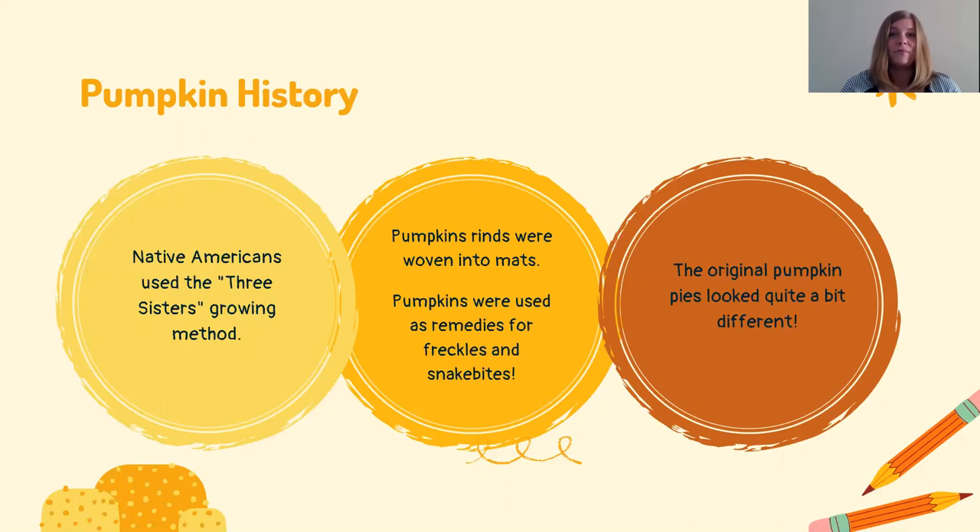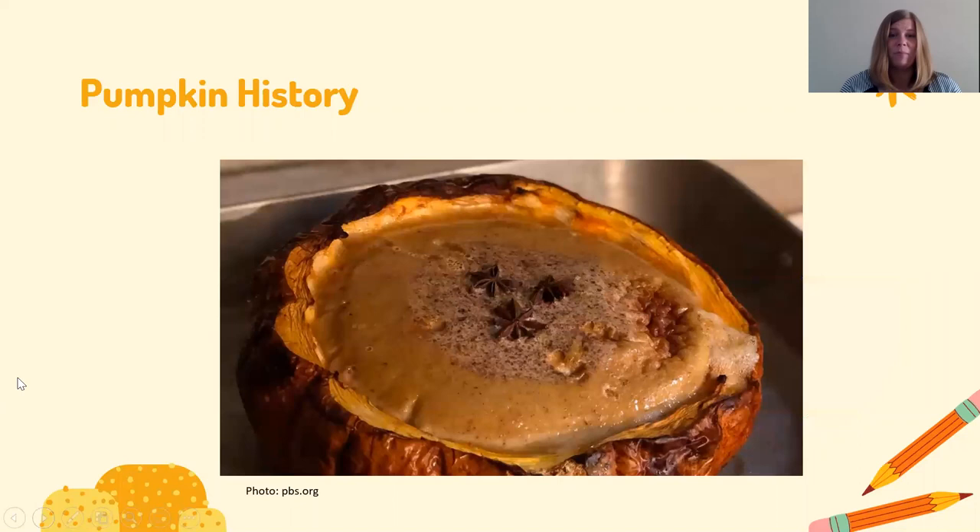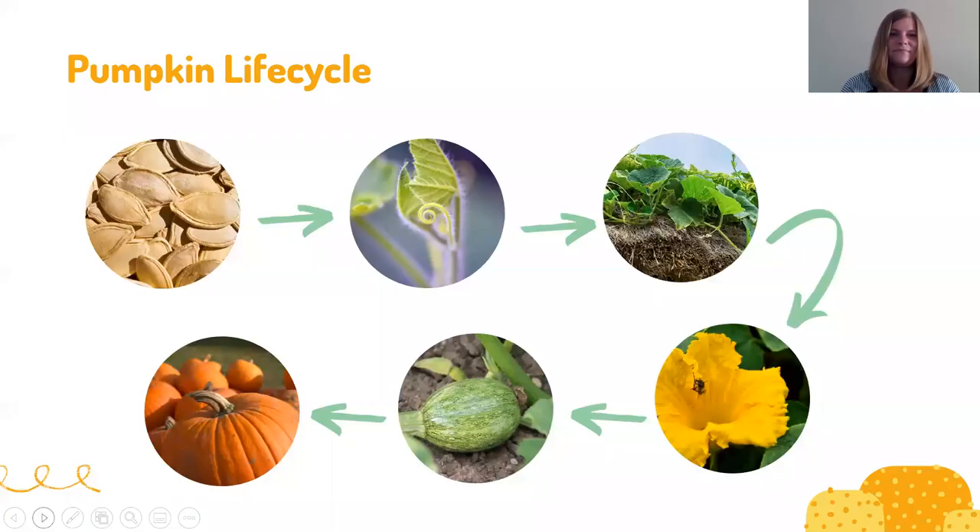Pumpkins were also used for quite a few things historically. They used to be woven into mats using the rinds, and they were also thought to be remedies for things like freckles and snake bites — though those are probably old wives' tales. The original pumpkin pies also looked very different from today's. Early pumpkin pies were baked right into the pumpkin shell, filled with milk, spices, and honey, then baked whole. Our pumpkin pies look quite a bit different today.